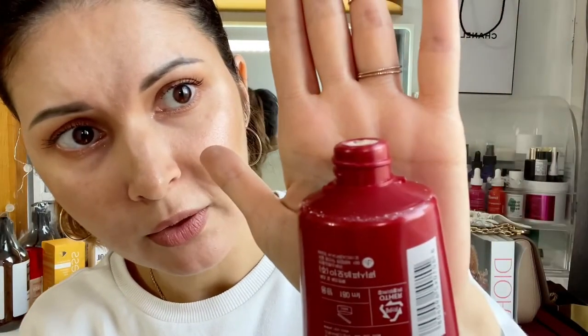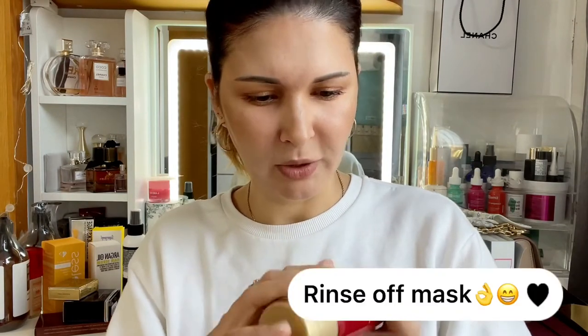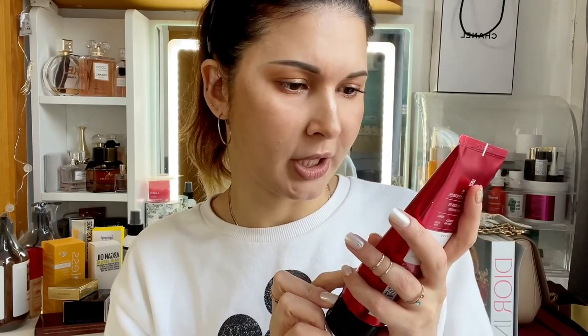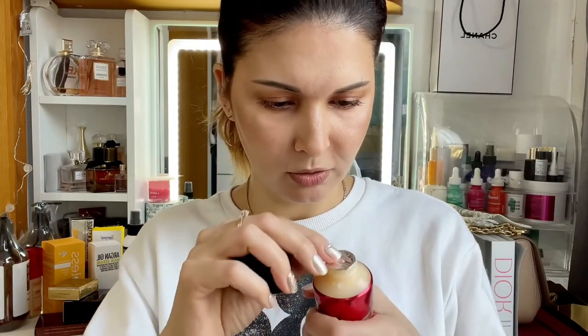This one I have used before and it's good — it's a really thick cream, like a leave-in mask. You leave it on for about two minutes, then rinse it off, and your hair is left so soft and nice.